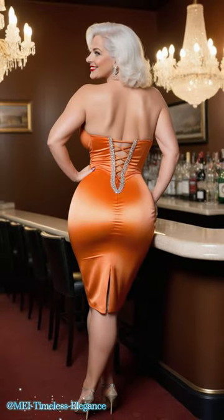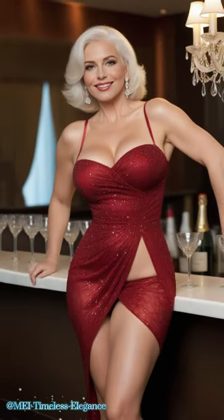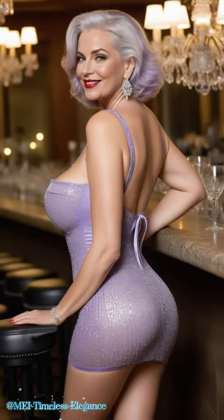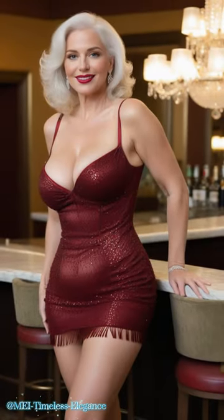And let's not forget the versatility of these radiant ensembles. From classic black to vibrant hues, from sleek silhouettes to voluminous ball gowns, there's a rhinestone dress for every occasion. Whether you're attending a glamorous gala or a sophisticated soiree, you can always count on a rhinestone dress to elevate your look and make you feel like royalty.